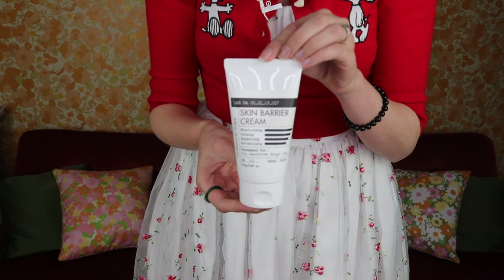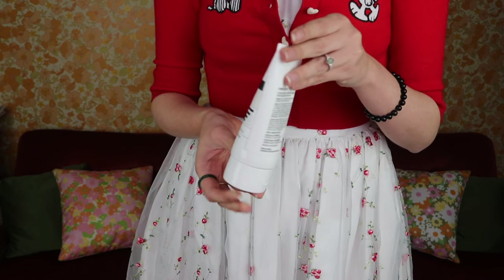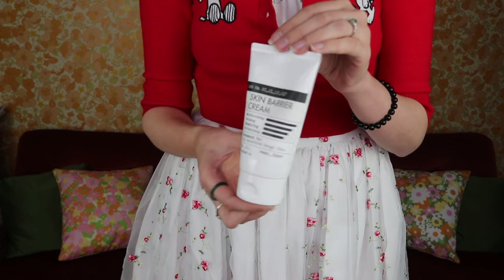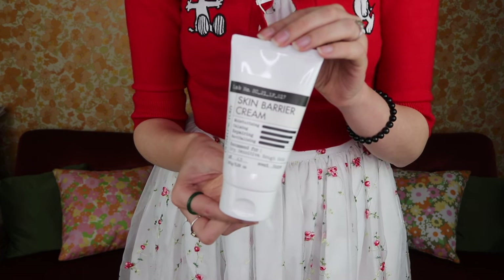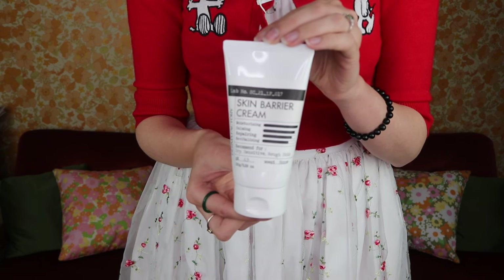This is the Dermfactory Skin Barrier Cream, which I got for myself since all my friends were also repairing their skin barriers. It's for intensive moisturizing, calming, repairing and revitalizing — no scent, low pH, one of those no-frills brands that just tells you everything you need to know. I haven't tried it yet but when I do I'll let you know how it fared.